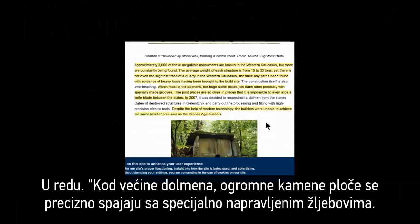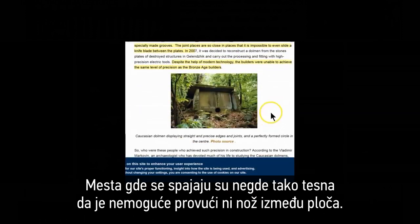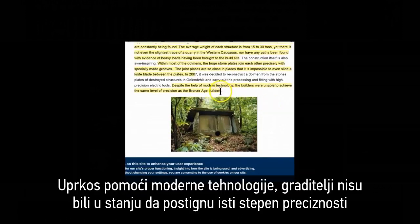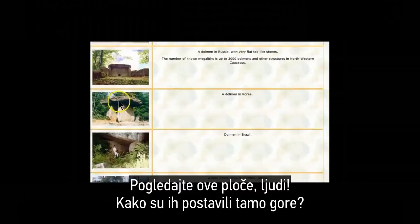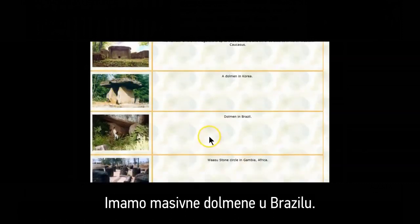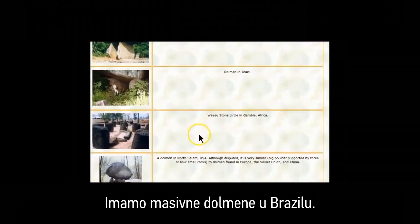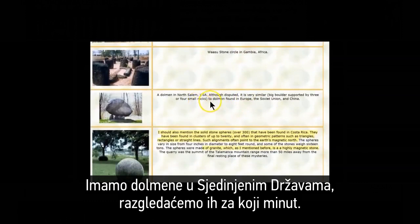Within most of the dolmens, the huge stone plates join each other precisely with specially made grooves. The joint places are so close that it's impossible to even slide a knife blade between the plates. Despite the help of modern technology, builders today are unable to achieve the same level of precision as the Bronze Age stone builders. We have dolmens in Korea — look at these slabs; how did they put them on top? How did they balance that heavy weight on two upright stones? There are dolmens in Brazil, massive ones. Stone circles in Gambia, Africa. And dolmens in the United States.